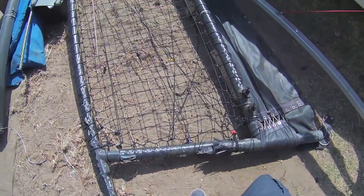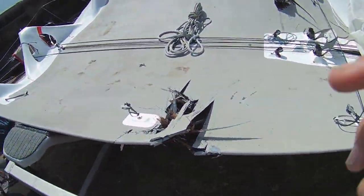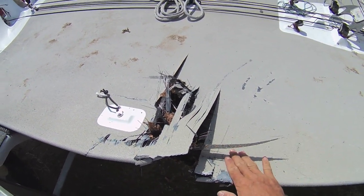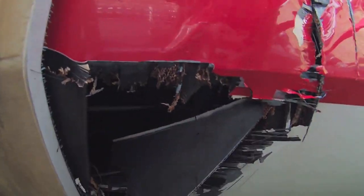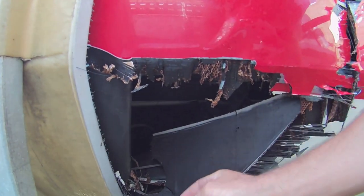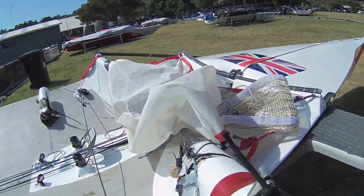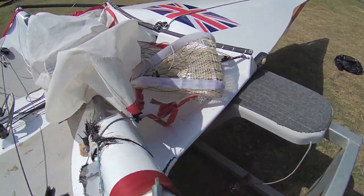We've got a problem here with the non-skid — he's been slipping over a lot, so he's got to get more non-skid put on it. There are also a couple of little scratches in the hull he's got to polish out, as they'll slow you down a little bit.